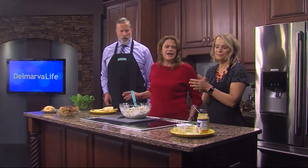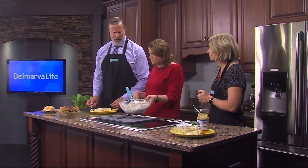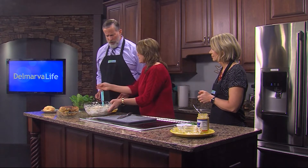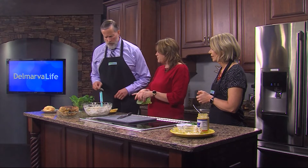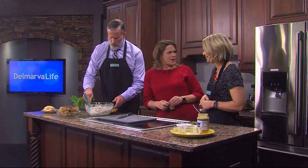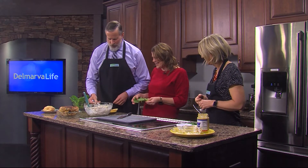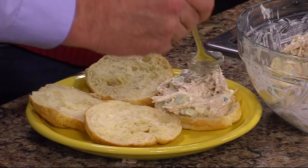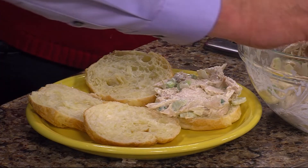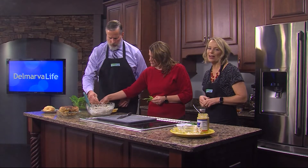That looks perfect. We should have salt and pepper — I forgot those. Oh, that's okay, you don't need it. It's so much flavor, you don't need it. Salt's bad for you anyway! Spoon some on there with a little lettuce. Makes it even healthier.